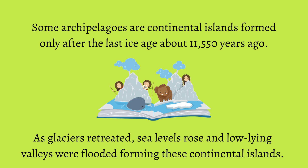As glaciers retreated, sea levels rose and low-lying valleys were flooded, forming these continental islands.